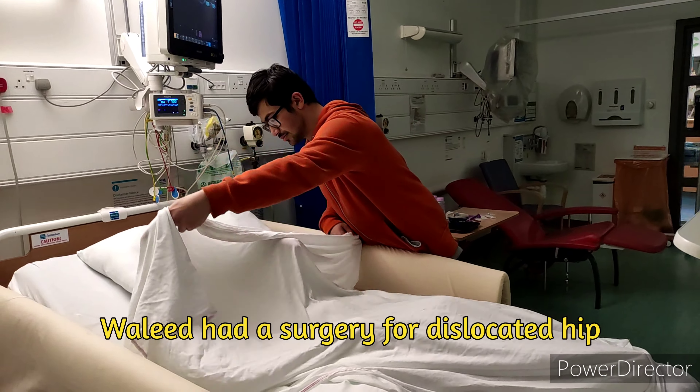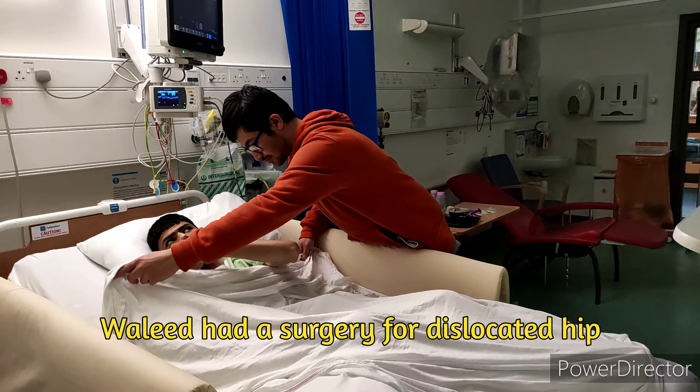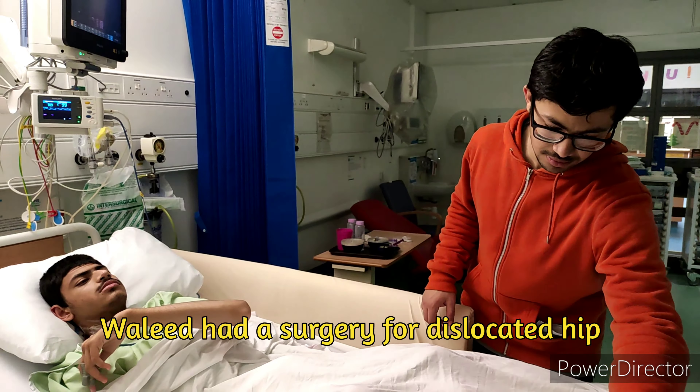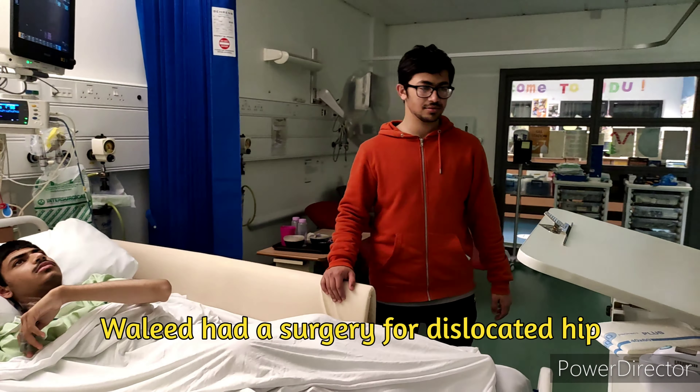Children with special needs that spend most of their time in the bed have an increased risk of having a dislocated hip.